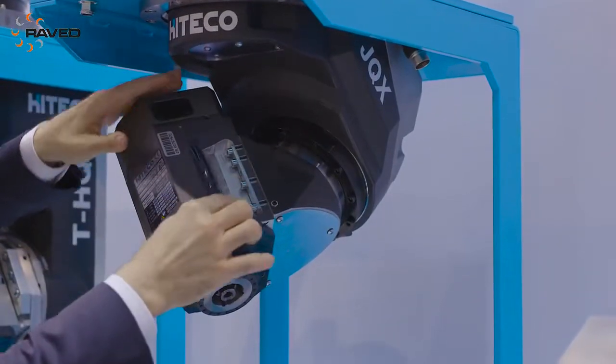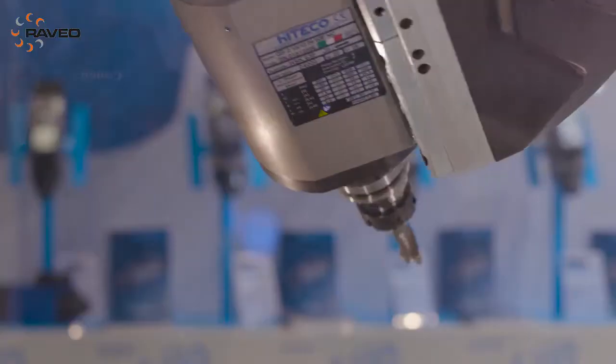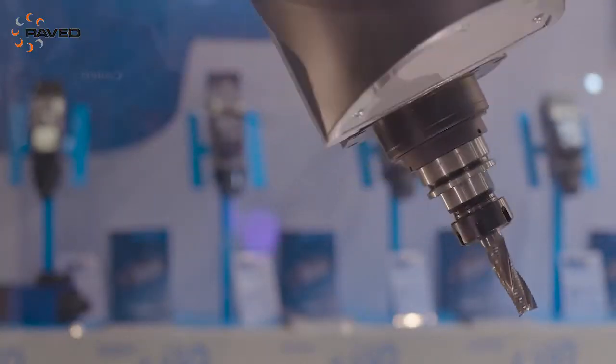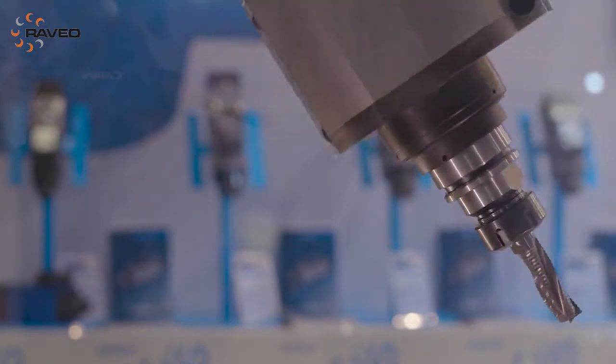We also have the five-axis head in a very small dimension — a very compact solution — high power, very high stiffness, and high precision positioning. This is one of the best five-axis heads in the world.